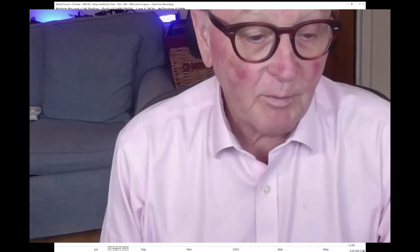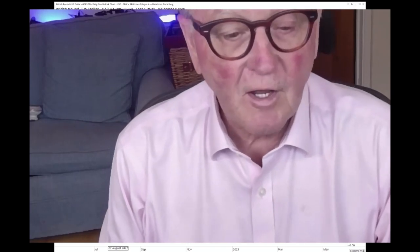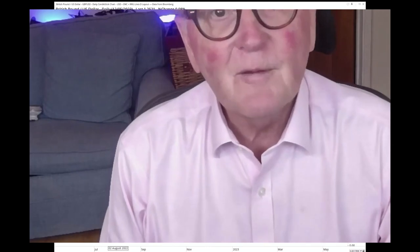I'll leave it there for this week. Thank you very much. I hope you benefited from this session. It will be Julius with you next week at the same time and place. Goodbye from Julius and I at RRG Research — and may the trend be with you.